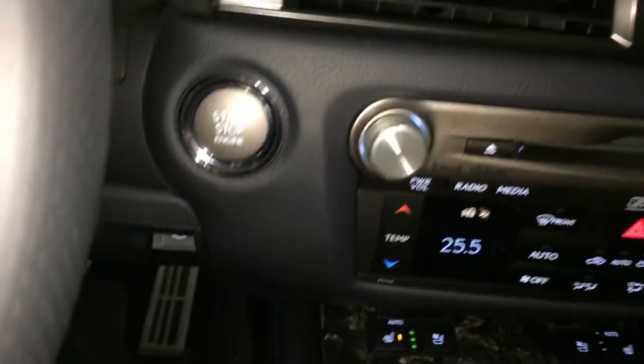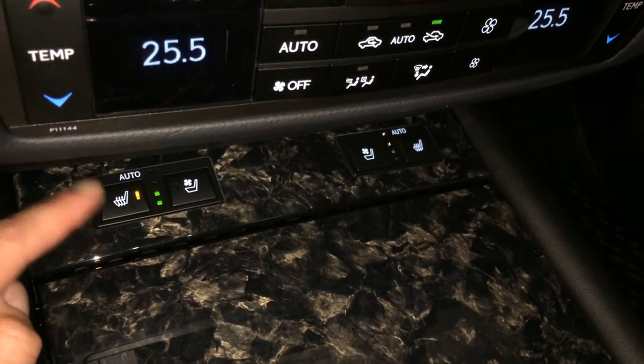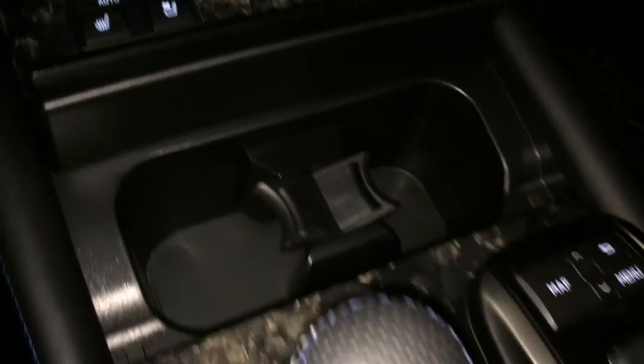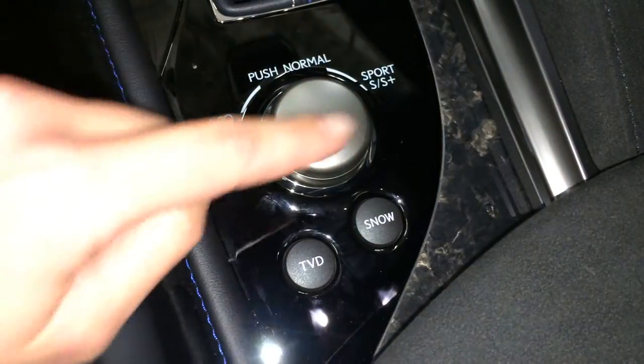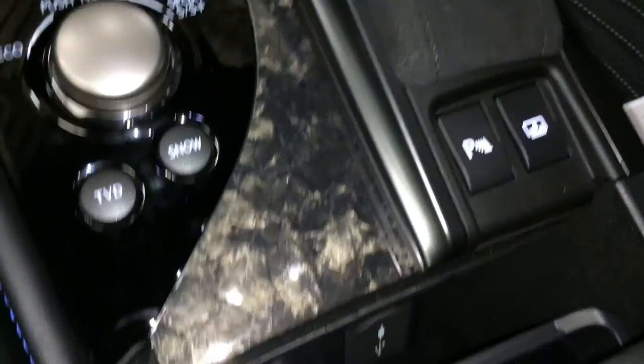Engine start and stop button, electronic park brake, automatic heated and ventilated front seats with three settings, carpet composite interior trim, leather shift knob, drive modes, snow mode, park assist, power rear window sunshade.